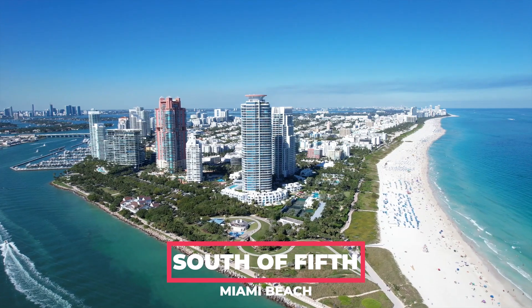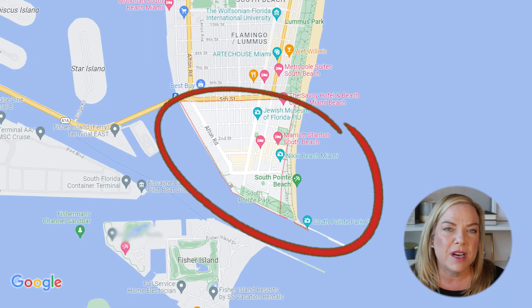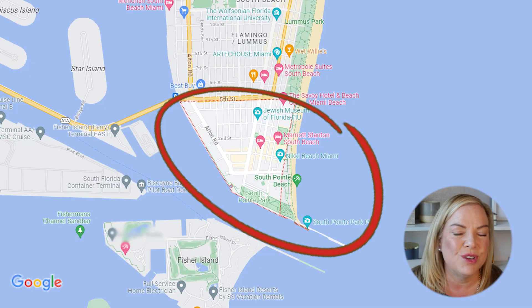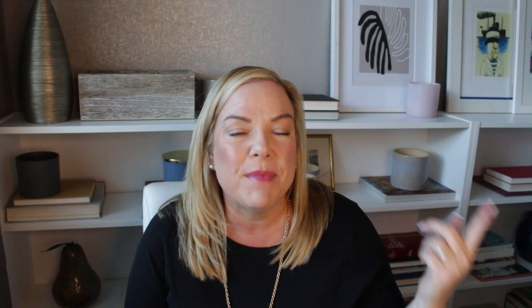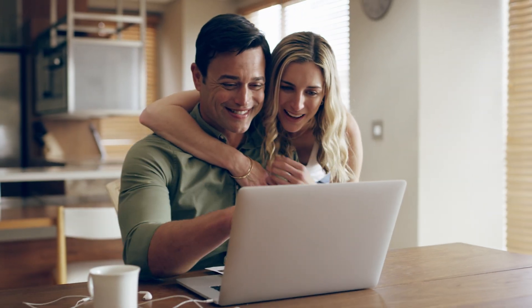South of Fifth is located on the very tip edge of the island of Miami Beach. Miami Beach is also in Miami-Dade, but what a lot of people do not realize is that Miami Beach is not Miami — they are two different cities. If you're searching for real estate, you won't find it by searching South of Fifth Florida; you have to use Miami Beach.